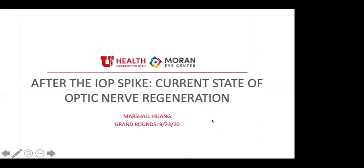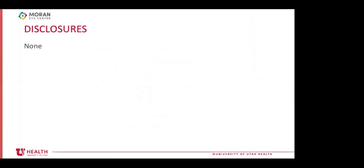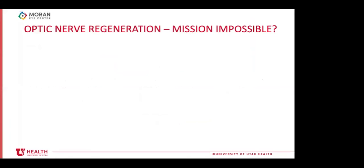Dr. Marshall Huang, a PGY3 resident at the Moran Eye Center, presents on the current state of optic nerve regeneration, with no disclosures. As ophthalmologists, our ultimate goal is to stave off blindness, and we know better than most the irreversibility of true optic nerve or retinal damage as direct extensions of the CNS. Traditionally we were taught that the CNS does not regenerate — and if this talk were 30 years ago, he might have stopped there — but today he is here to convince us otherwise.